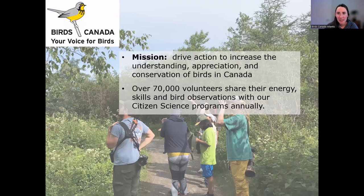Birds Canada is a non-profit organization that has offices all across the country and our mission is to drive action to increase the understanding, appreciation and conservation of birds in Canada. To do that we run a lot of different programs across the country, many of them citizen science based. Citizen scientists are regular people who have an interest in birds — they join our programs, collect data about birds around them, and submit that. Over the country we have over 70,000 volunteers each year sharing their skills and time with us.